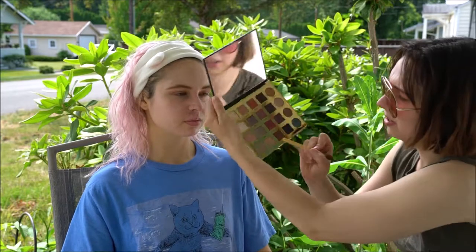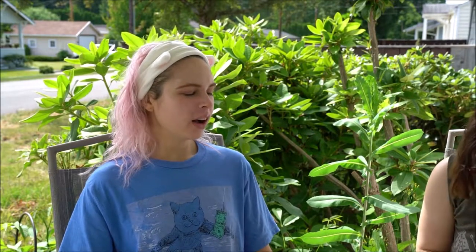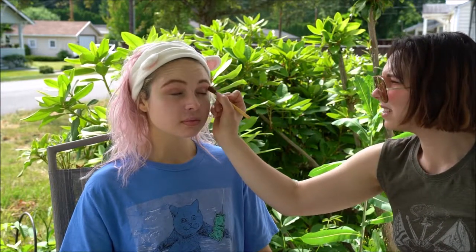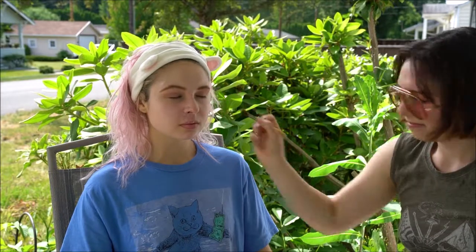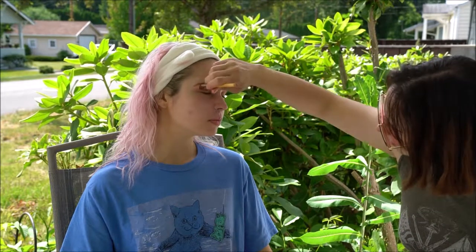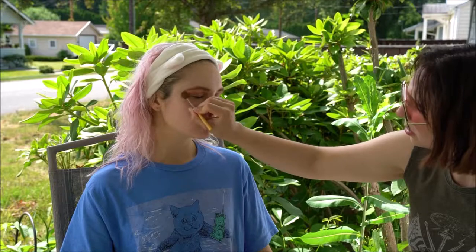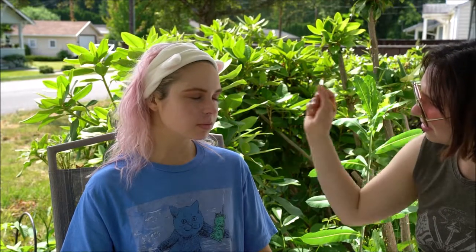I'm gonna go in with the 'Chic' color and put it on her brow bone. It's a very light pinky color. Now I actually see stuff on the brush — this stuff smells good, like coconut. I'm kinda liking it so far. It's very subtle. I think I wanna deepen the pink look.